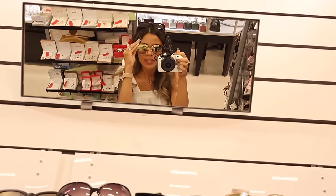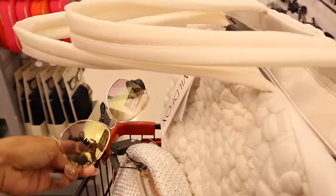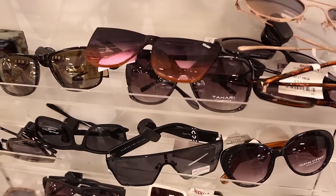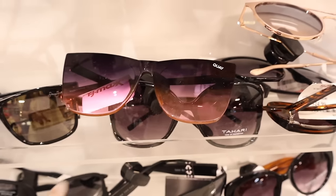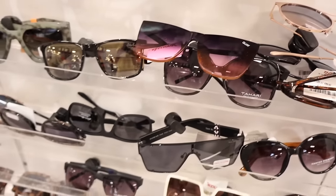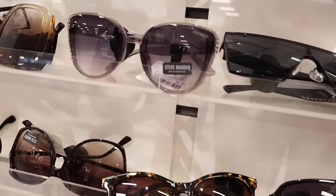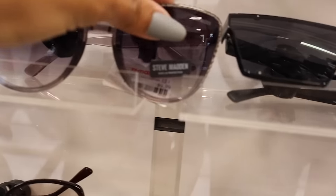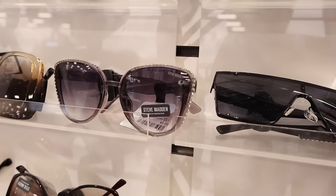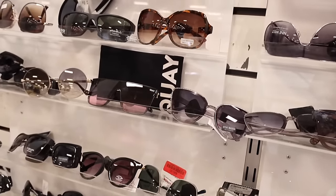Sometimes we find Kate Spade here too. I just found more Quay sunnies — ombre, so pretty, though they do get fingerprints fast. There are also Steve Madden sunnies with bling all around for only $10 — that gray-purple color is so pretty. TJ Maxx definitely has the best sunnies, and there's even more Quay over here.